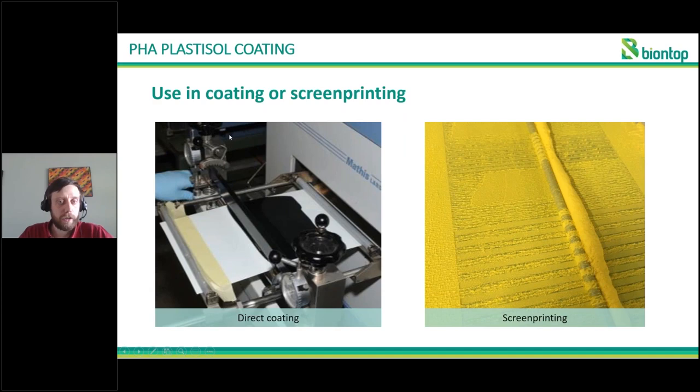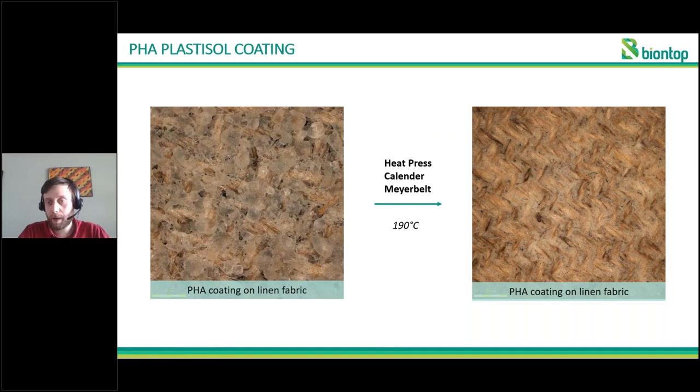This formulation can be used both in direct coating, where we apply a coating on top of a substrate — this can be textiles but also, for example, paperboard as mentioned in previous presentations. What we can also use it for is screen printing, so we can make bio-based and biodegradable labels for a number of applications.